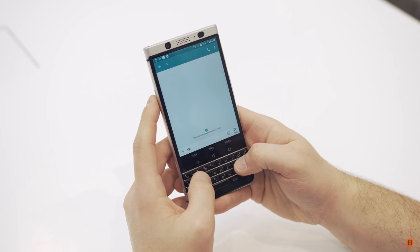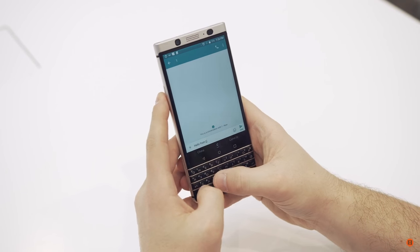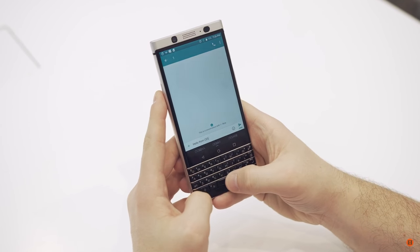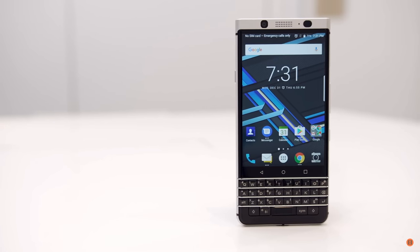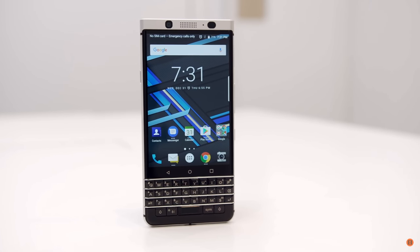Check it out — I can type with buttons. I don't have to swipe. Is this better? Probably not. Swipe is pretty sweet, but for those of you who are incapable of doing swipe, you get buttons.